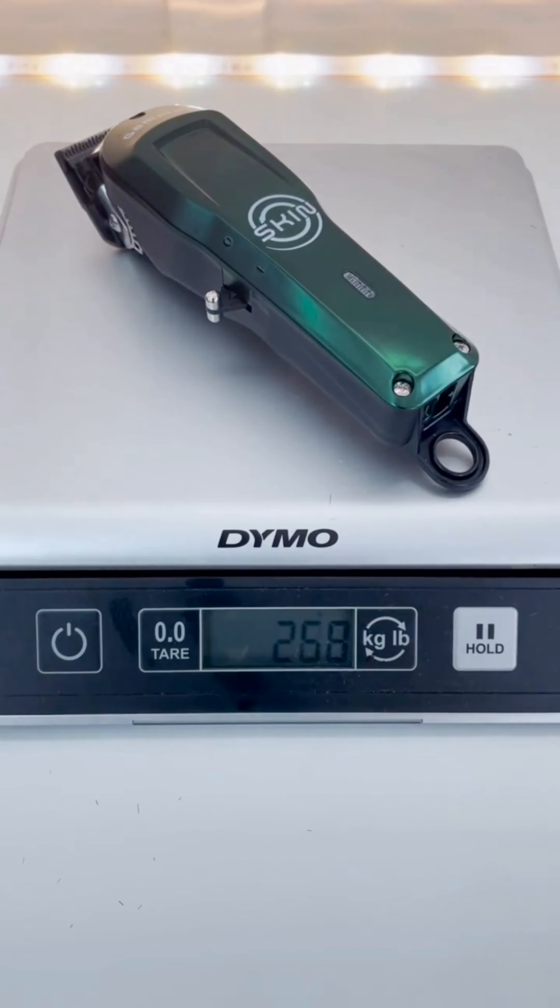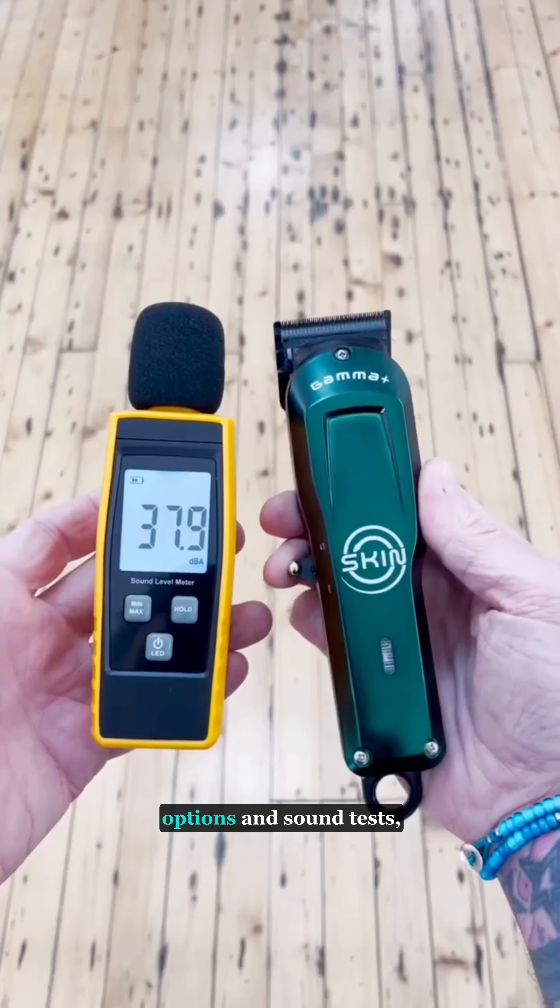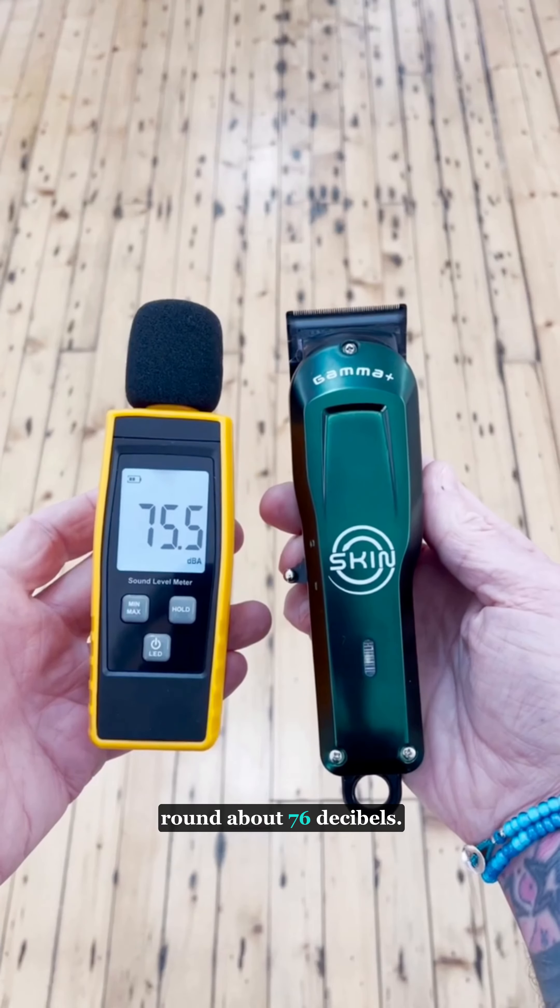This is a really light clipper, coming in at around 268 grams. It has the usual customization options and sound tests around about 76 decibels.